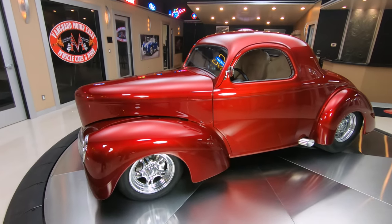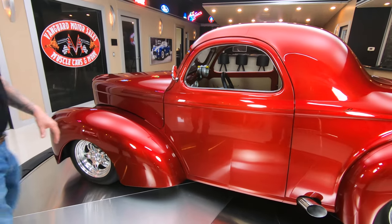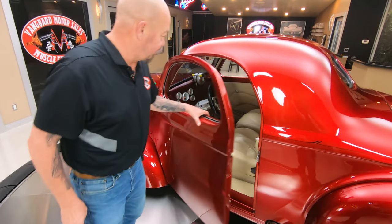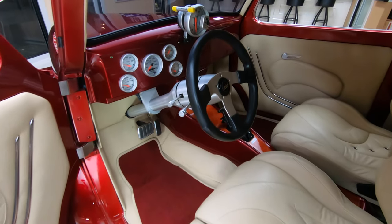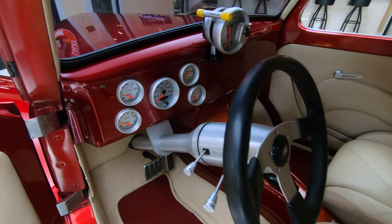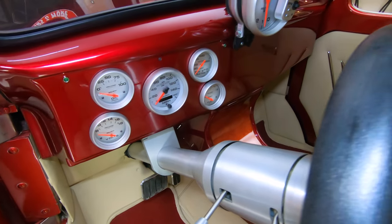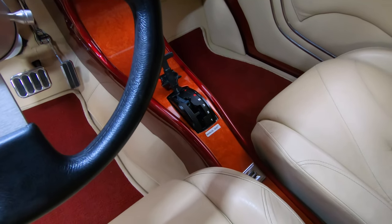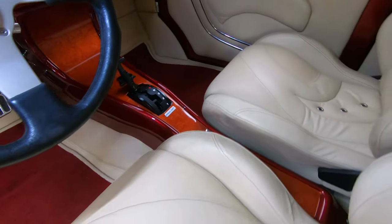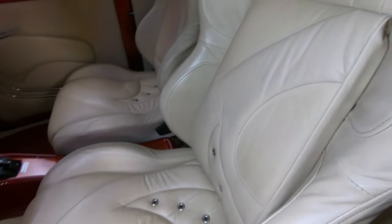The bodywork on it is phenomenal. You can see your reflection in that paint, looking sweet. Check out this interior — isn't that gorgeous? Love the gauges on the dash, the big tach so you can see it. I also love that shifter in there. That's actually the same shifter I have in my personal car. That center console is looking sweet. The upholstery on the seat is looking great. Super custom.